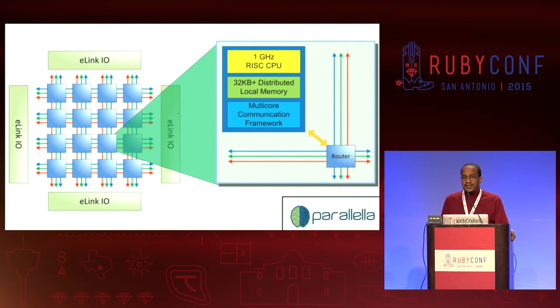Let's talk about architecture. Inside the 16 cores there are four rows and four columns. Rows are numbered 0 through 3, columns numbered 0 through 3.